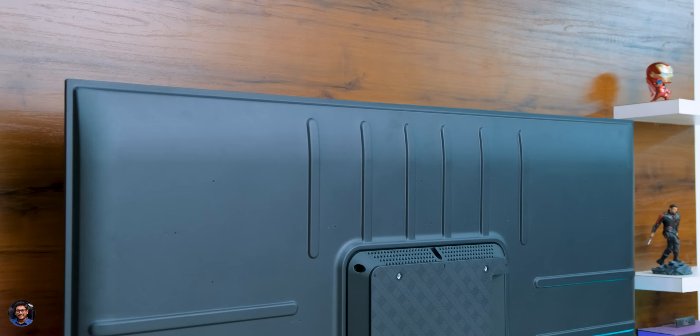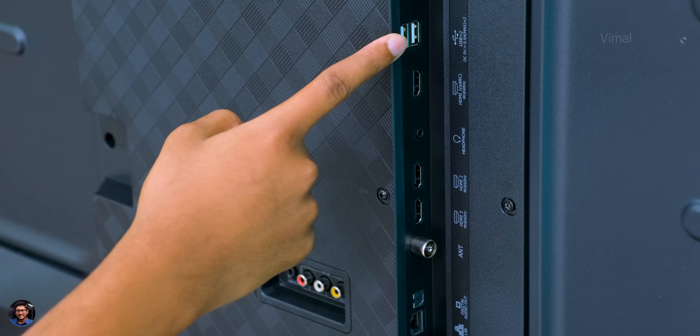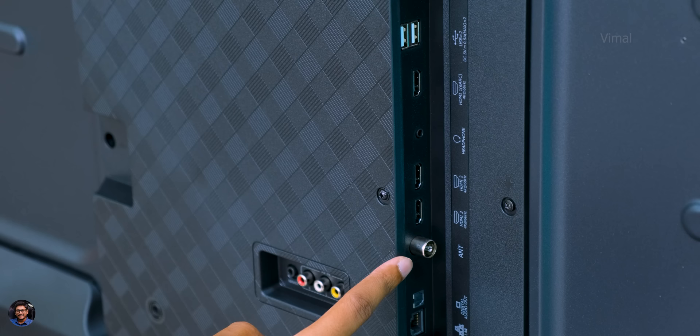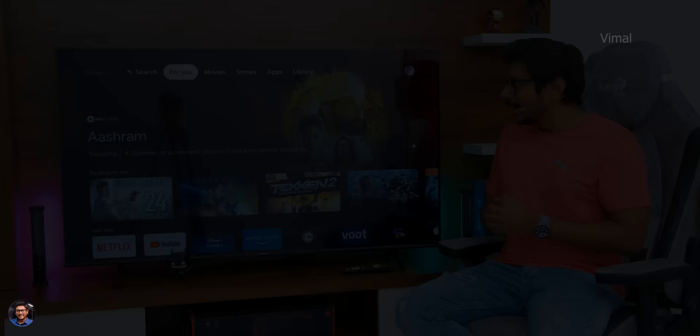Here's how the back of the TV looks — the back panel is a mix of metal and polycarbonate, good build quality. Starting with connectivity: you've got two USB ports for external storage, one HDMI port that supports eARC with max 4K at 60Hz output, a headphone jack, and two more HDMI ports — so three HDMI ports total. There's also an RF cable port, an optical cable port, an Ethernet LAN port, an AV-in port, a dedicated service port, and the AC input for the main power cable.